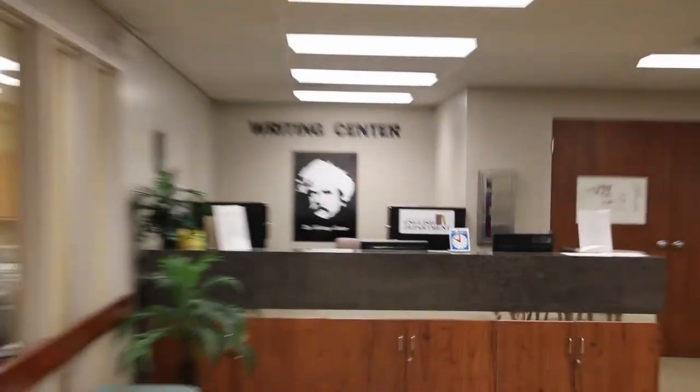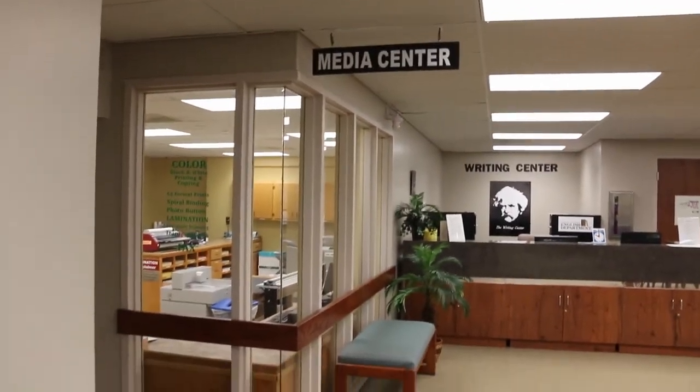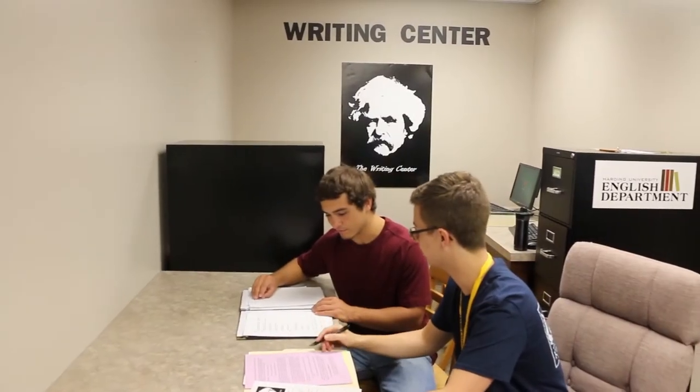The library is home to some outside resources as well. The English department oversees the Writing Center on the first floor. You can schedule a time to meet with someone who will help with the organization of your paper, as well as citations and formatting.